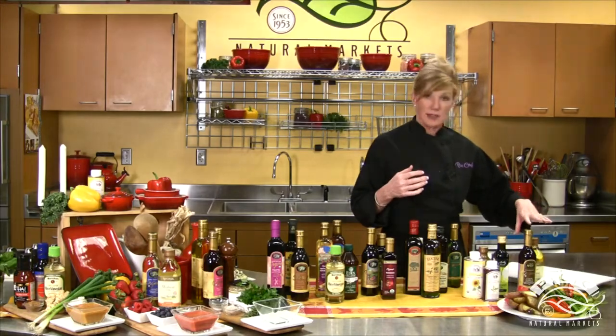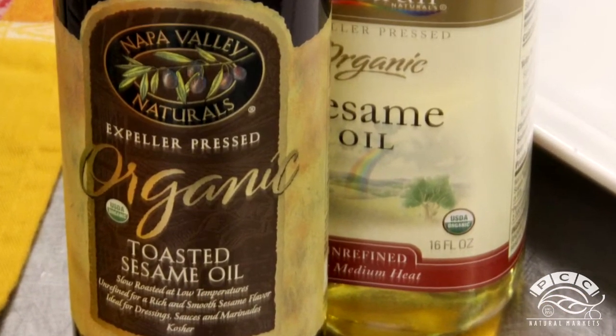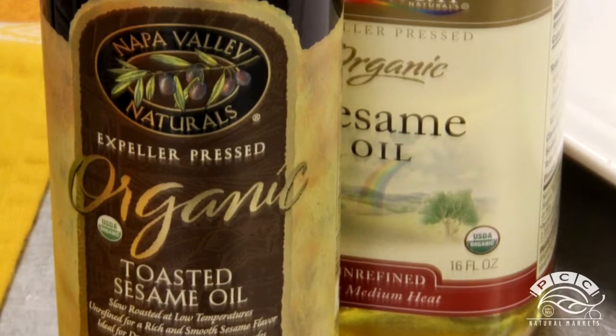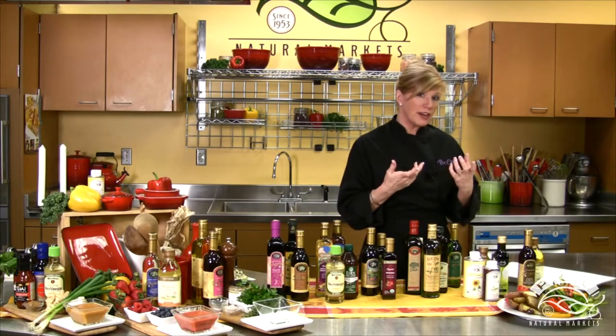And then we also have sesame oils — two different kinds. We've got a toasted sesame oil with big, bold flavor, and an untoasted sesame oil that you can use a little more of to get that sesame flavor but with a lighter hand.